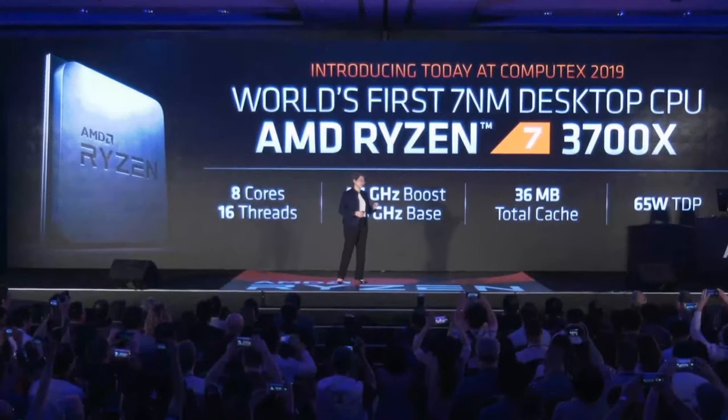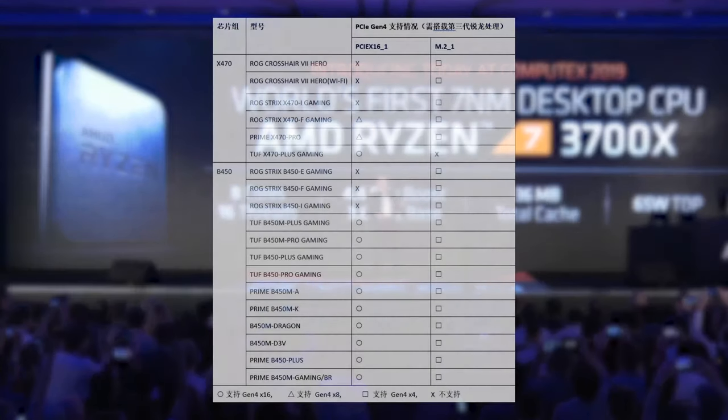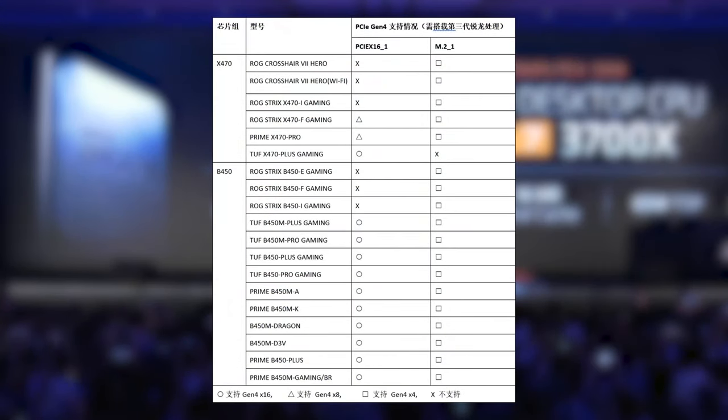Welcome back! Let's get straight to the point. Here's the list. In short, every board on the list except the TOF X470 Plus Gaming now supports one PCIe 4 M.2 SSD.